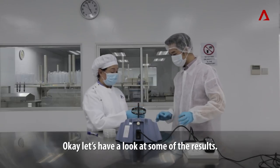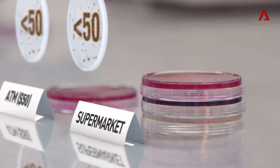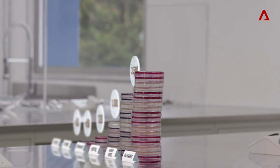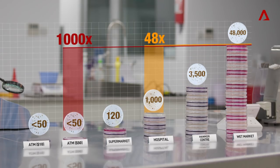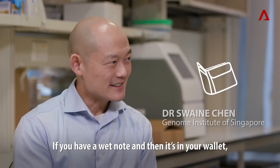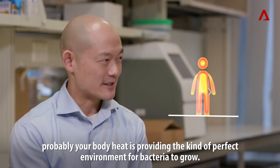Okay, so let's have a look at some of the results. If you have a wet note and then it's in your wallet, probably your body heat is providing the kind of perfect environment for bacteria to grow.